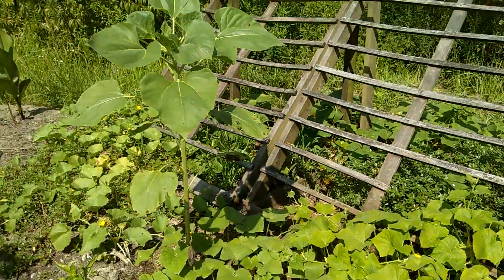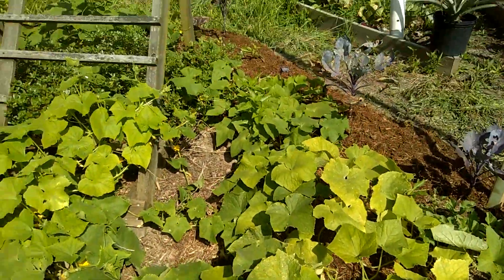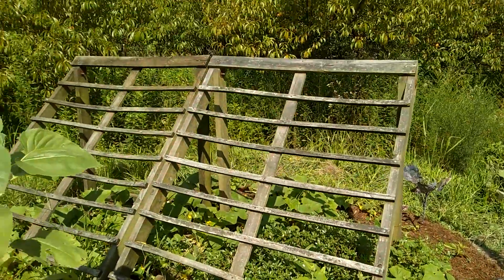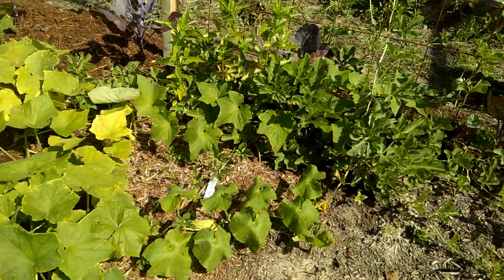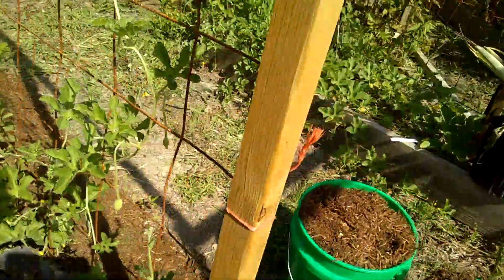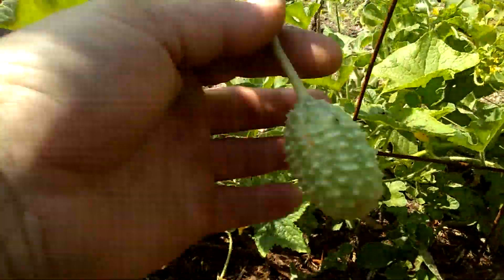Cucumbers have been vining out, though not vining up the trellis of course. There's a spiny cucumber here.